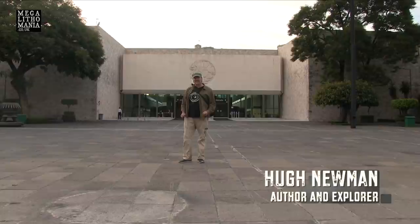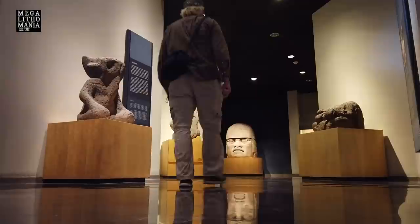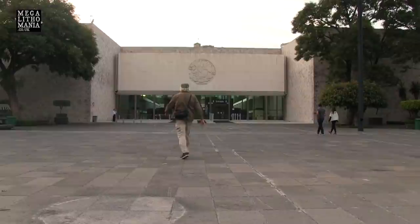We're just making our way into the Mexico Anthropology Museum here in the center of Mexico City. We're mainly here to see Olmec artifacts and pieces, as well as some other pieces of interest that you'll find fascinating, including some elongated skulls amongst other things. So let's get in and have a look.